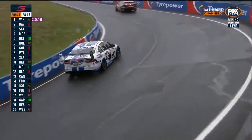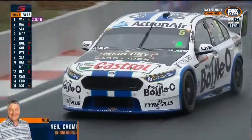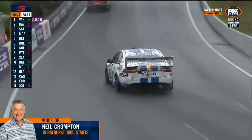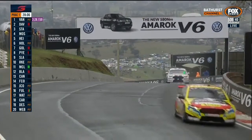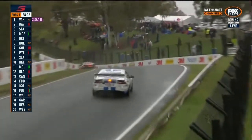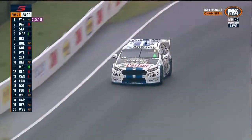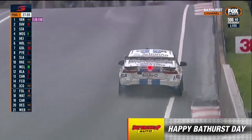Looking at the two of them as a combination — Mark Winterbottom has been here 15 times, Dean's been here 19 times — a vast level of experience. They delivered some pretty solid results, though unfortunately last year wasn't one of them. There was a late race incident up at Forest Elbow. But Canto was runner-up with David Reynolds in 2012, and Winterbottom was the winner in 2013 with Stephen Richards.